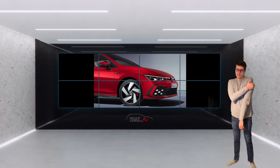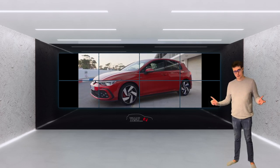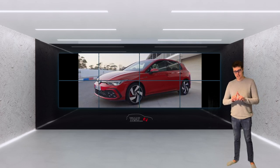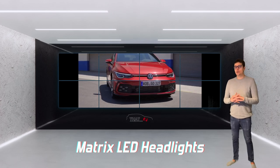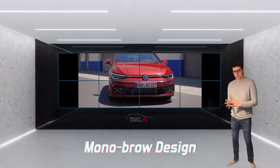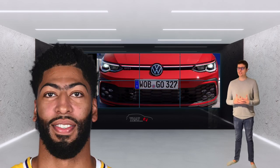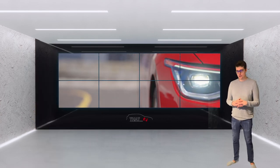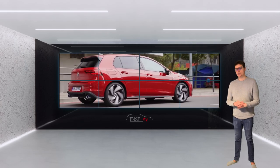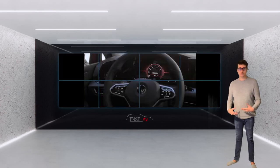The Golf GTI is an aggressive looking car. It has a honeycomb effect pattern on the front bumper. On the top it's got its classic red detailing which follows through into the matrix light system — it almost looks like a mono-brow design, reminding me of NBA basketball player Anthony Davis. The aggressive stance continues down to the LED tail lights, a boot spoiler, and twin tail pipes for the exhaust outlets.